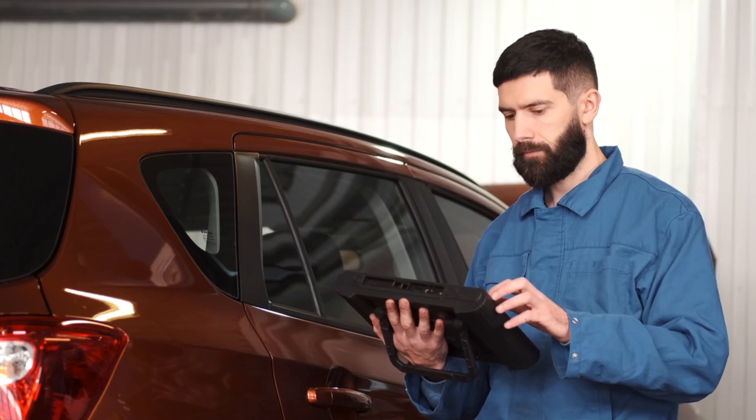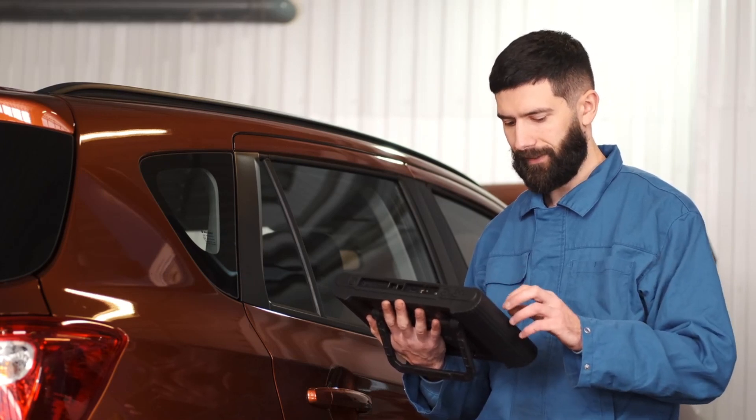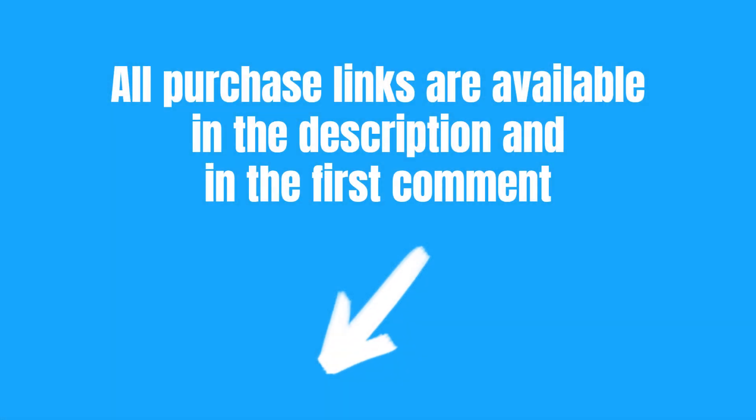Now let's check out on Blu-May the top 5 OBD2 scanners you'll find on Amazon. All purchase links are available in the description and in the first comment.